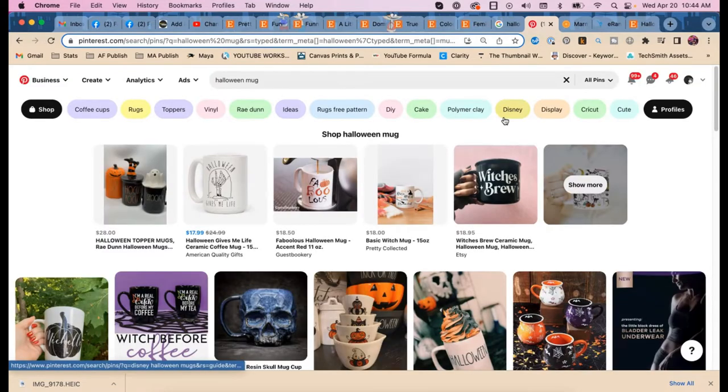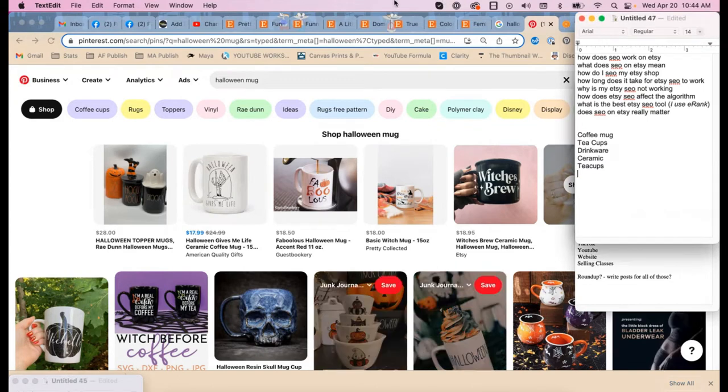Now we're going to Pinterest — this is where the real magic happens. Pinterest brought back those bubble suggestions at the top, which makes me super happy. Under 'coffee cups' it's showing the plural again, so I would definitely have 'coffee cups' with the S in your tags at the very minimum.